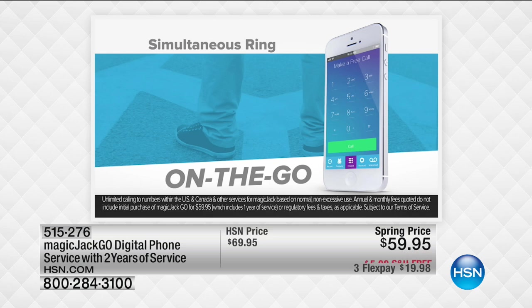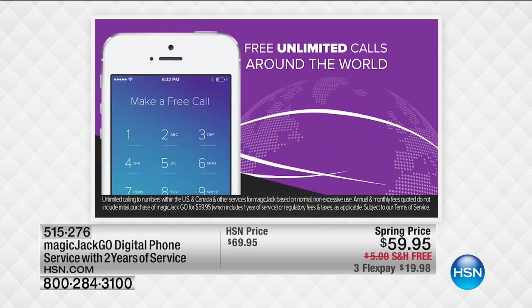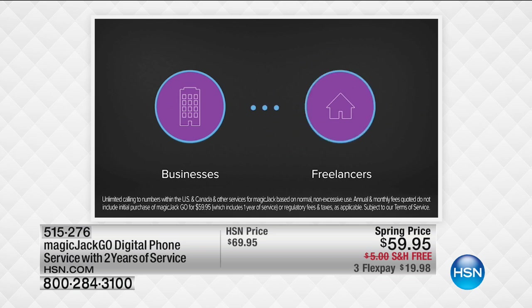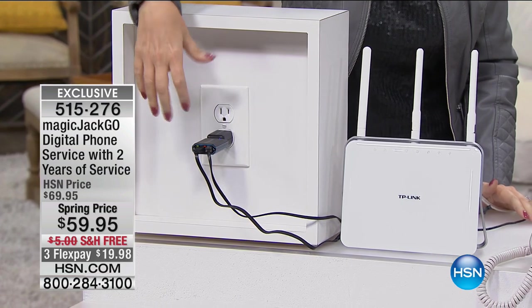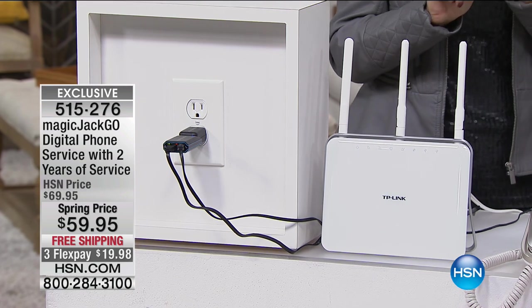Magic Jack is the company that basically invented voice over IP service. You no longer need a computer — you plug it right into wall power, the other part into your router, and the other into your home phone. As easy as one, two, three — you're going to be able to place and receive phone calls to any phone in the U.S. and Canada absolutely free. For international calls, it's only about two or three pennies every single minute to most countries.